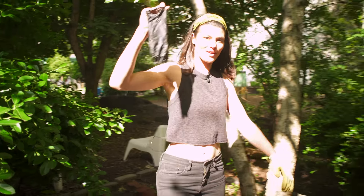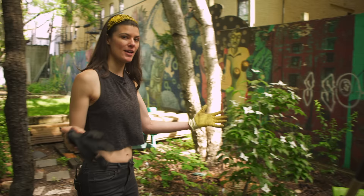You might be wondering why I'm carrying this black glove — it's because I actually found poison ivy in the garden and I want to remove it.